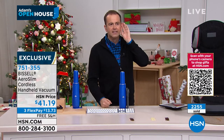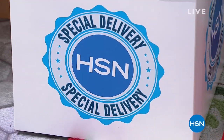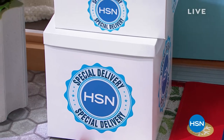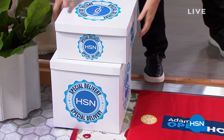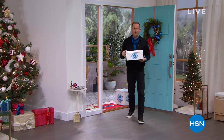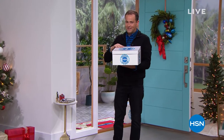I hear footsteps. I hear a doorbell. The door is ringing. That can only mean one thing — our special deliveries have arrived. Two, one after the other. This first one is going to make you feel good. What is it? I'll show you right after this.